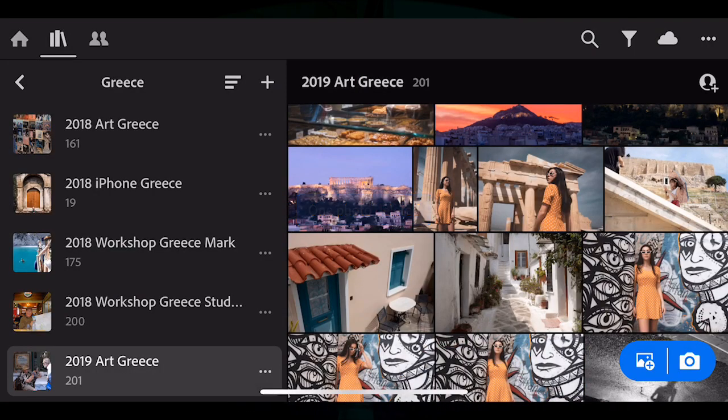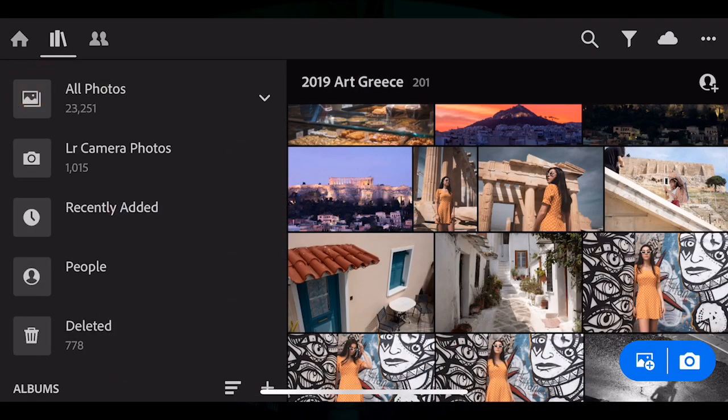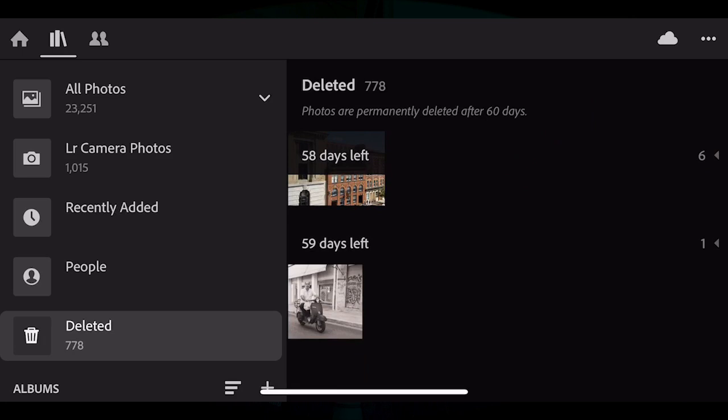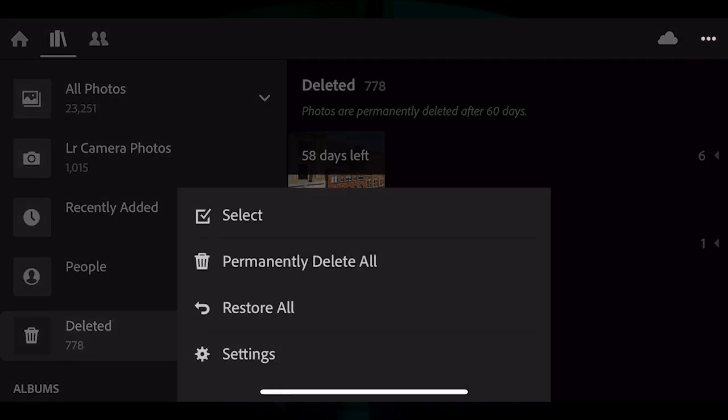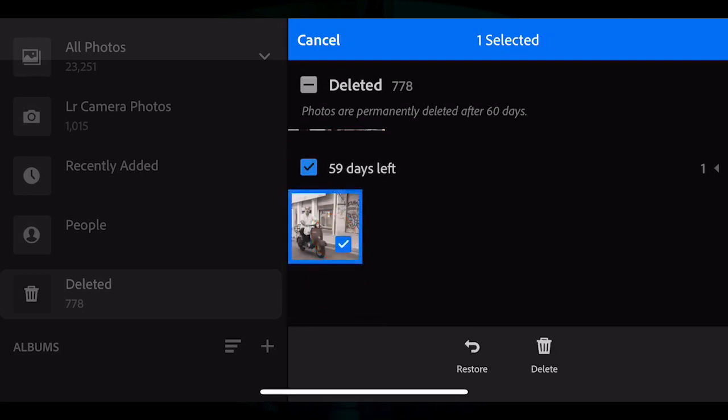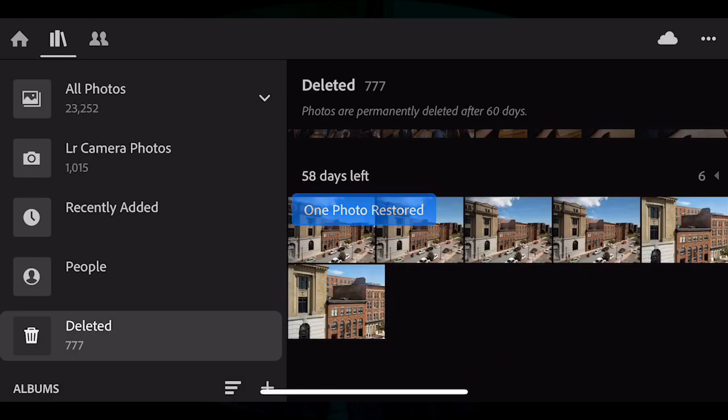Now of course this is old news for many other software — even simple software like iOS Photos has had this for a long time. However, it's here now and that's really good, so you can feel a little bit less stress when deleting a photo because you have two months to retrieve it from the trash bin within Lightroom CC.